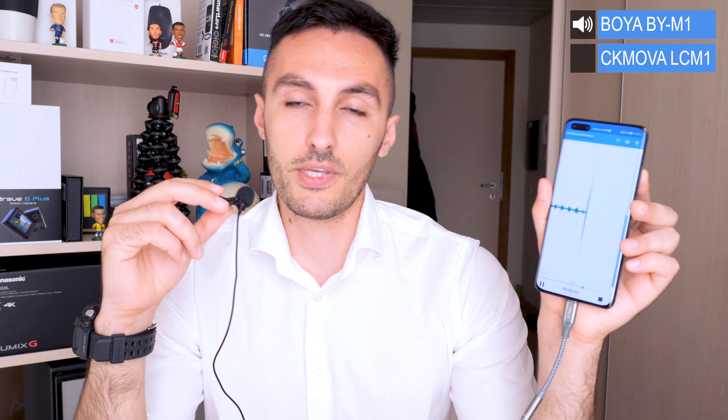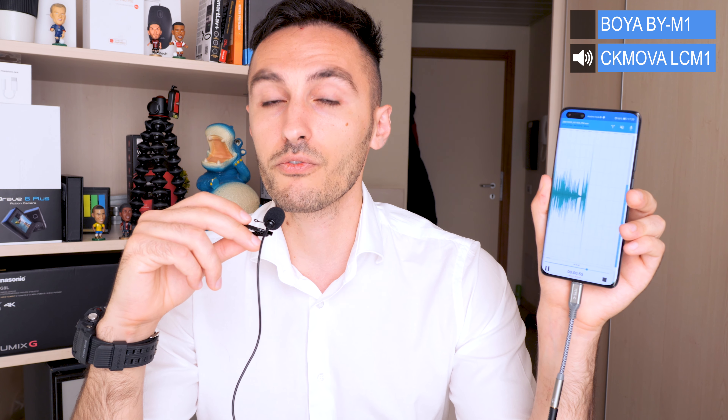Now let's check the quality of the foam windscreen. I'm going to blow on top of each microphone for this wind noise test. The foam windscreen is doing a pretty good job protecting the Boya M1. Now listening to the CK Mobile CM1 — also here the foam windscreen is doing a very nice job. So both of these microphones handle wind environments very well.